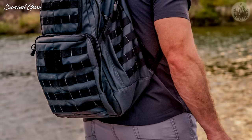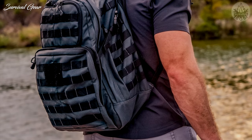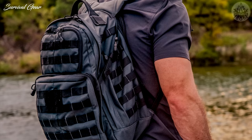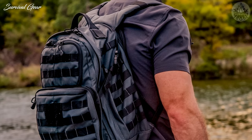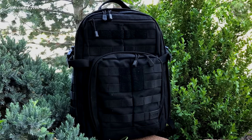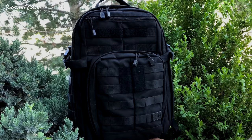The pack also has adjustable sternum straps to give you enough stability to safely and comfortably carry a massive load. Whether you intend to carry a lot of items or just a few things, comfort will be the least of your worries with the 5.11 Tactical Rush 12 pack.